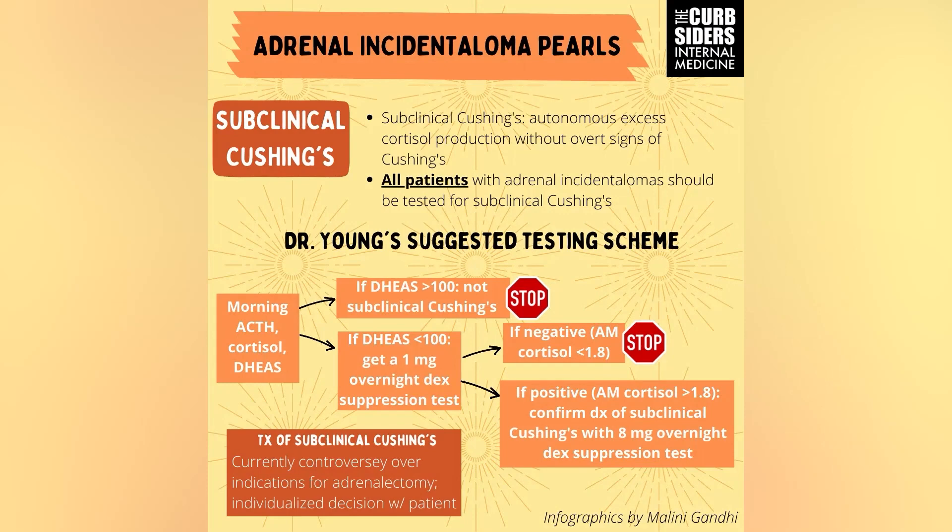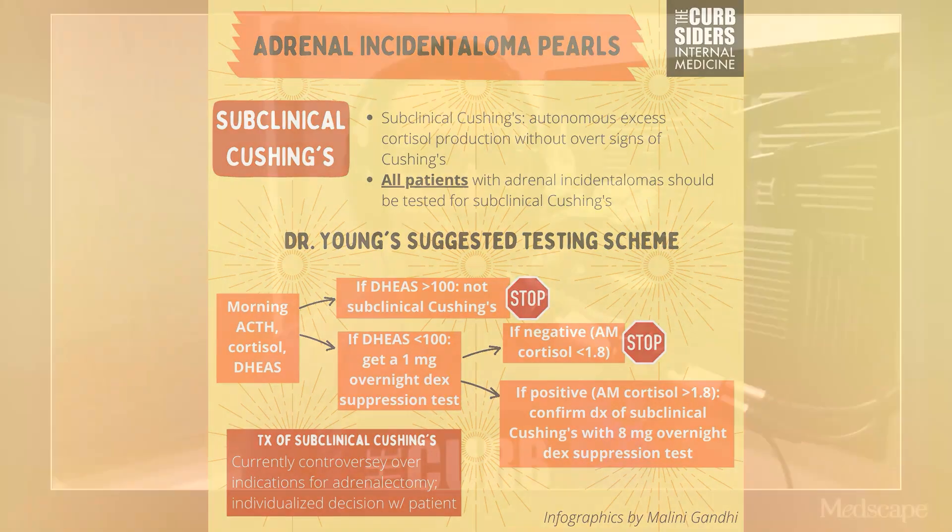Subclinical Cushing's means no classic physical signs, but a positive biochemical workup — equivalent to about 5 milligrams of prednisone a day. Dr. Young uses a two-step test. First, check a baseline ACTH, cortisol, and DHEA-sulfate. The key pearl: if DHEA-sulfate is over 100, it's probably not subclinical Cushing's, because enough DHEA-sulfate is being made and cortisol isn't being exclusively overproduced. If DHEA-sulfate is less than 100, he would then perform a 1 mg dexamethasone suppression test to see if cortisol can be suppressed.